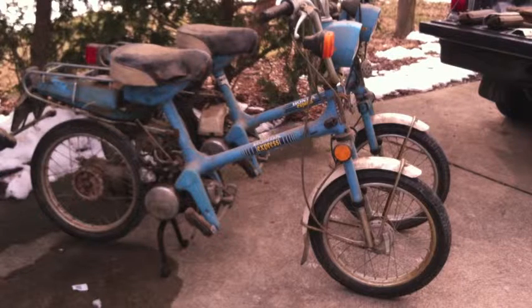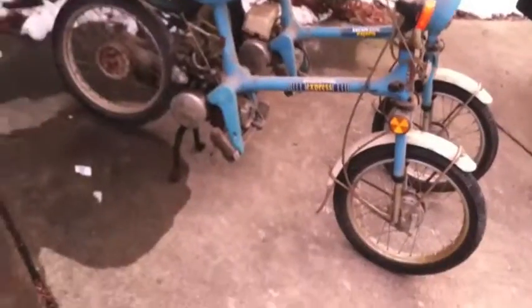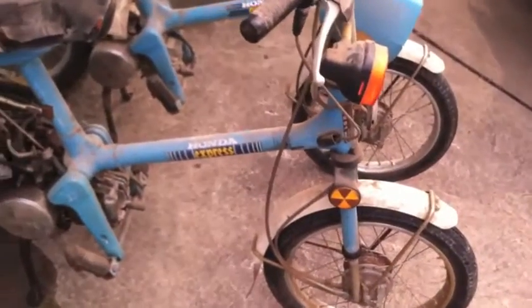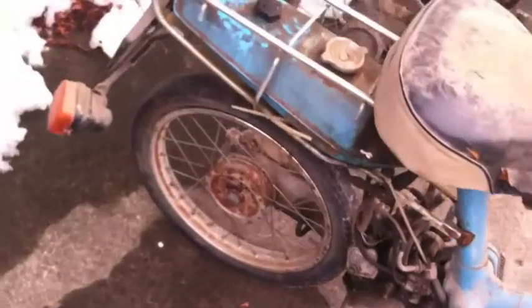That means they've been sitting in a barn for a damn long time. We've got a couple of real projects on our hands. Let's get a little closer. This is our 1981 NC50 Honda Express. No muffler currently installed, and we've just got a big mess.